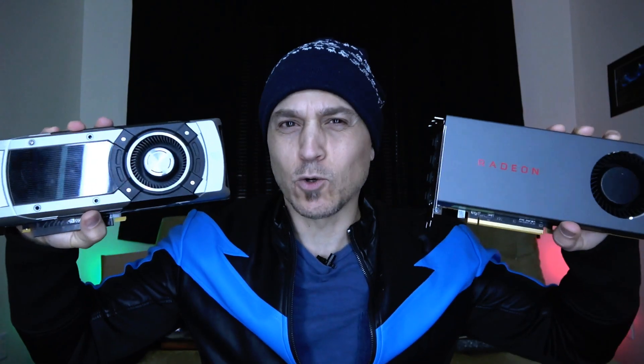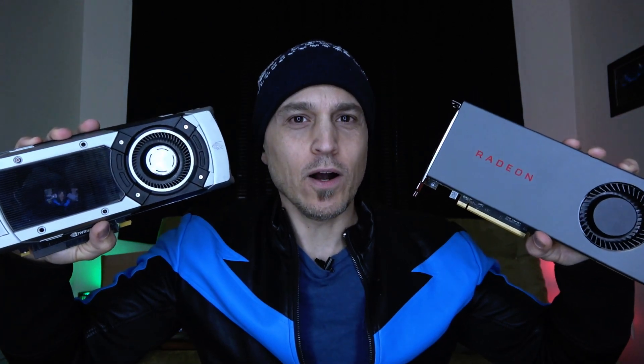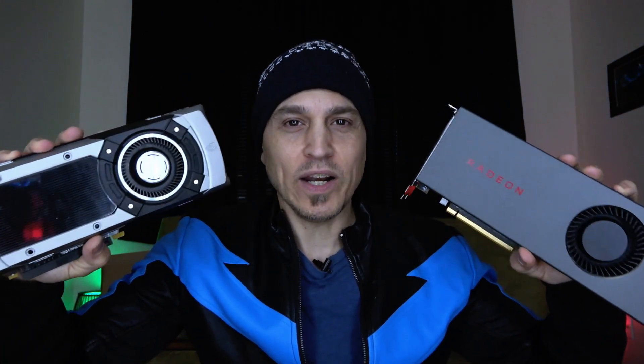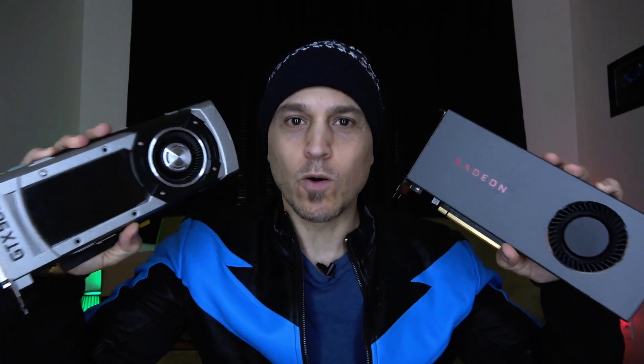Hey guys, welcome back to my channel. Today we're going to ask the age-old question: which video card is best for virtual reality? For PC VR, whether you want to get into it or just go all out, let's find out.